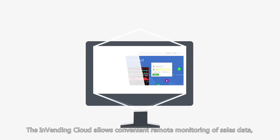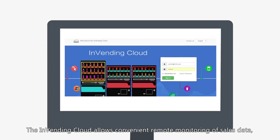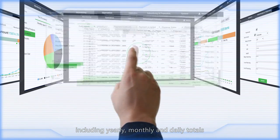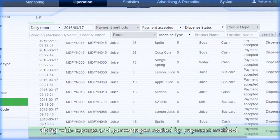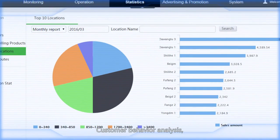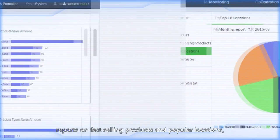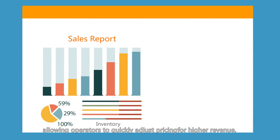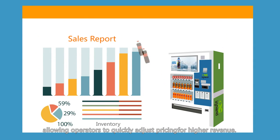The InVending cloud allows convenient remote monitoring of sales data, including yearly, monthly, and daily totals, along with reports and percentages sorted by payment method. Customer behavior analysis, reports on fast-selling products, and popular locations allow operators to quickly adjust pricing for higher revenue.